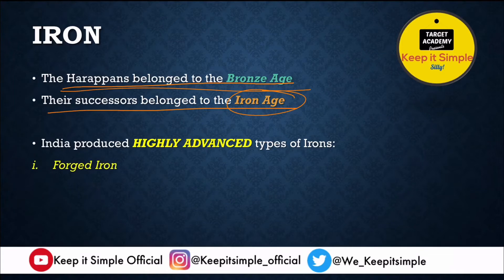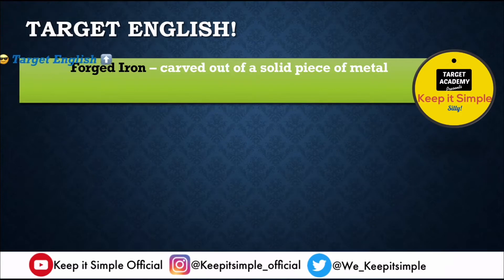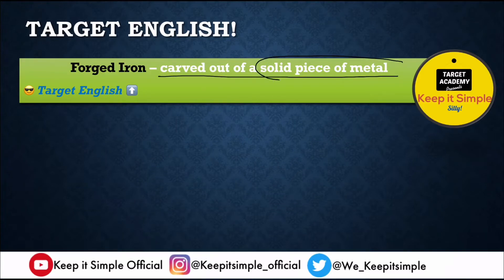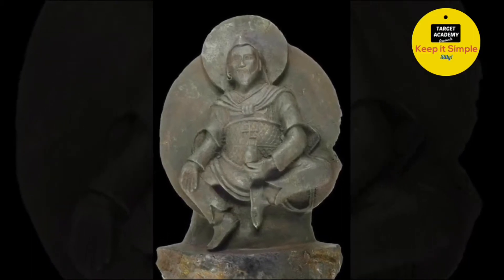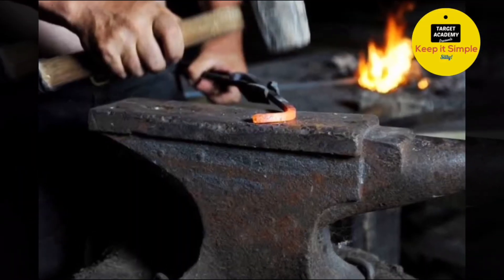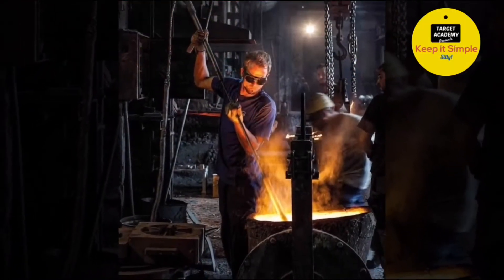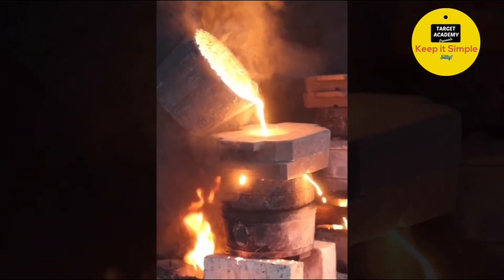India produced highly advanced varieties of iron: forged iron, wrought iron, and cast iron. Forged iron is carved out of a solid piece of metal. Wrought iron is an iron alloy that has been heated and then worked with tools to give it the desired shape. Cast iron is made by pouring hot molten metal into a mold of the thing you want to make.